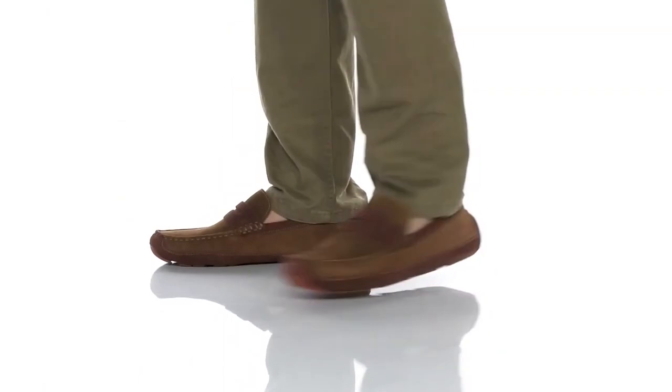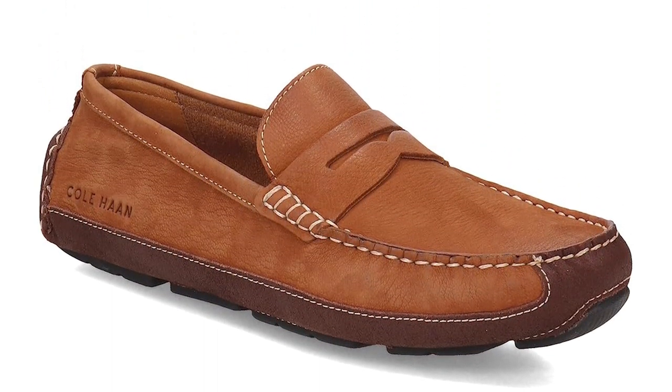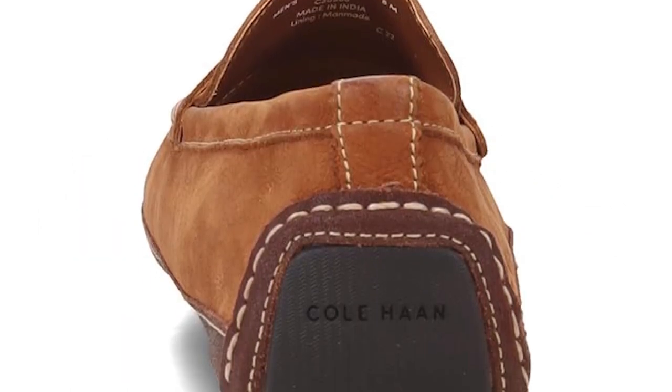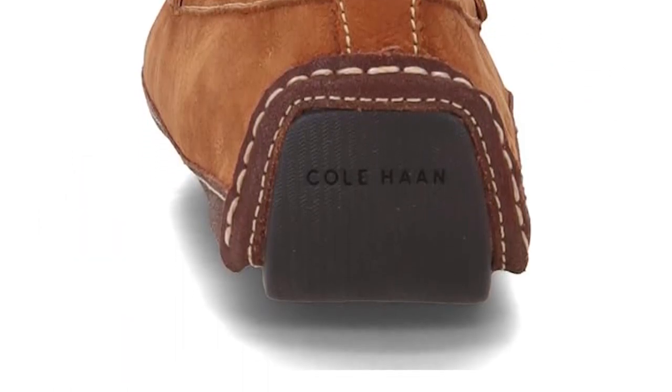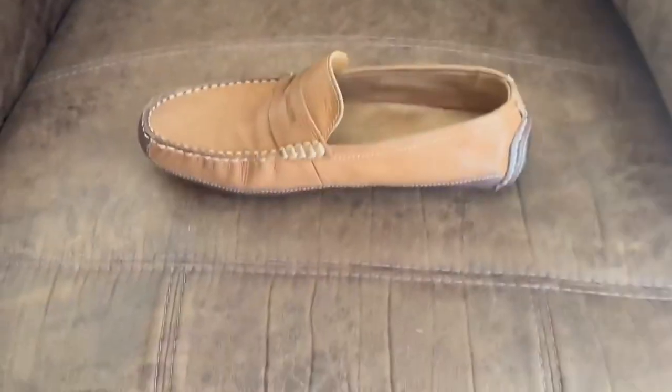Plus, with their versatile design and timeless appeal, these loafers can effortlessly transition from day to night, complementing any outfit with ease. Countless satisfied customers swear by the comfort, durability, and timeless elegance of the Cole Haan Wyatt Penny Driving Style Loafer, making it a must-have addition to any footwear collection.